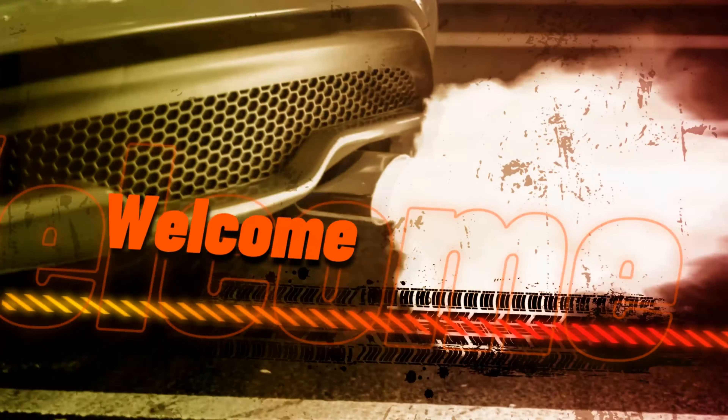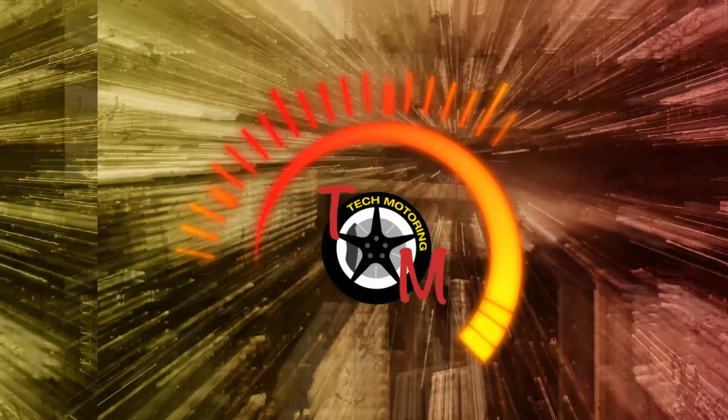Hello everybody and welcome to another episode of Tech Motoring. Hyundai just released their November 2021 map and software updates for their vehicles. On today's episode we're going to dive in and see what is new and what has changed. Hit that subscribe button and stay tuned because we're coming right back at you.